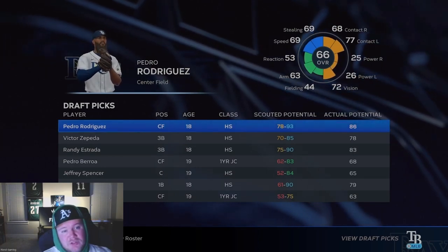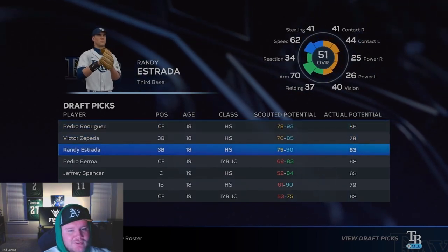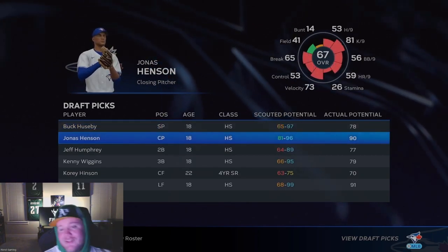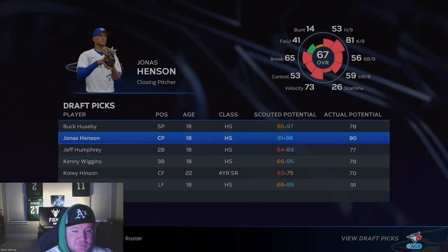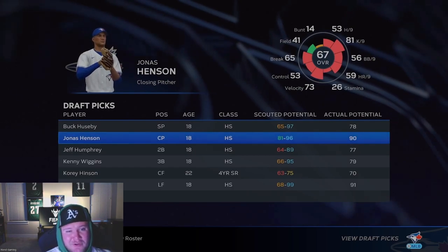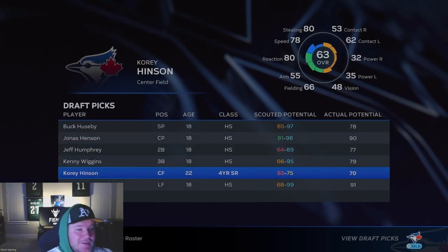Jonas Henson — 81 strikeouts per nine. Not the highest we've seen though, because Fortenberry had 84. Would have been nice, but if we had gotten Jonas Henson instead of Gilberto Vasquez: 67 overall, 90 potential with 81 strikeouts per nine — but only three pitches. We got five pitches and good pitches with Gilberto Vasquez. The scouts did say he was the best player in the class.